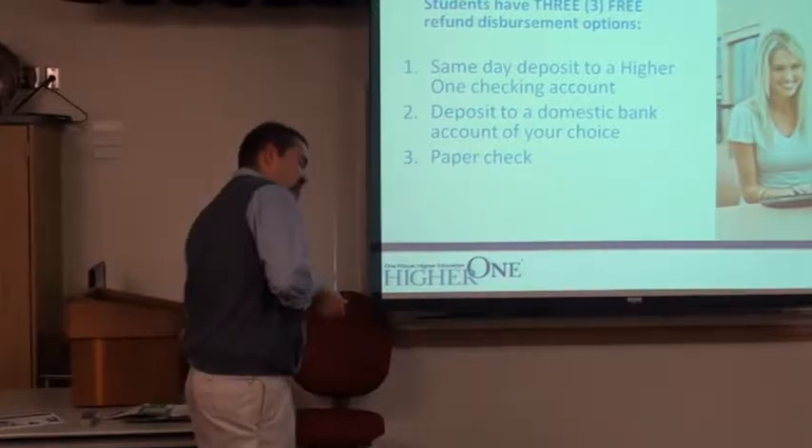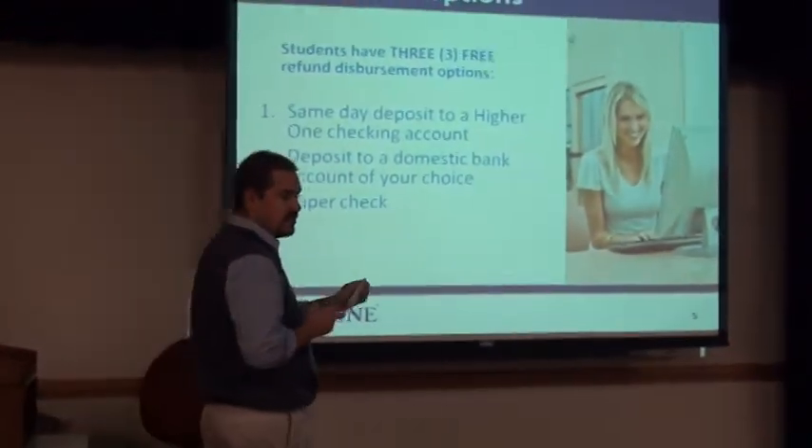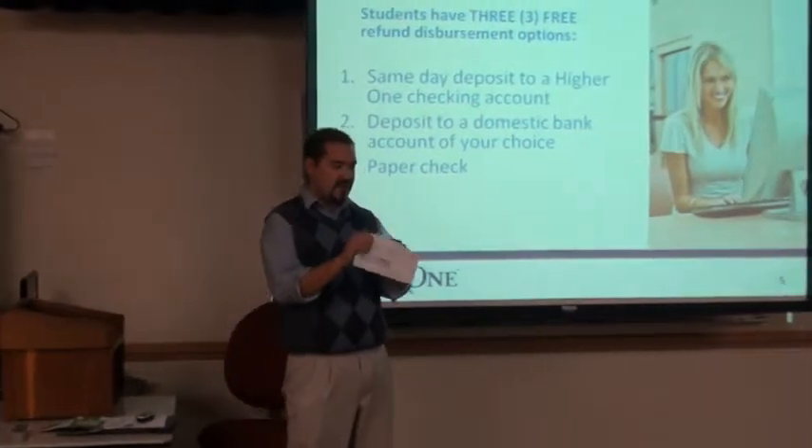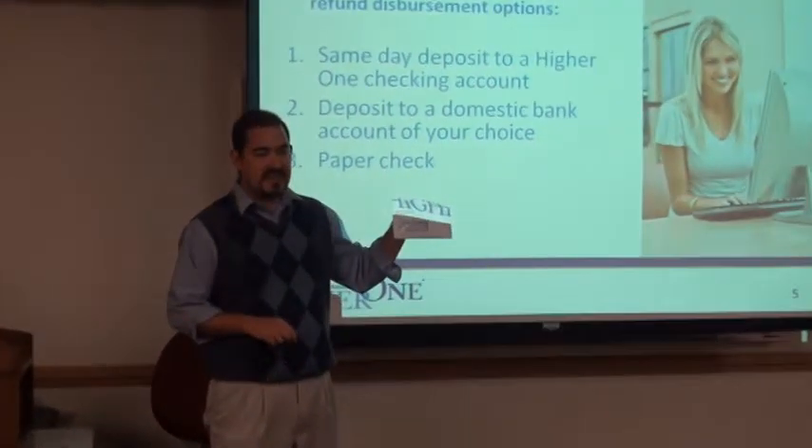And of course you can still have a paper check. Same old check that you're probably used to — the only difference is it's coming from Hire One. It's pretty nondescript, so pay attention. Don't throw this one out either.